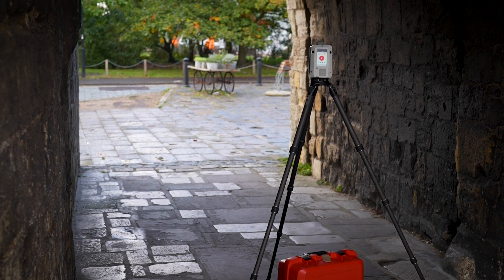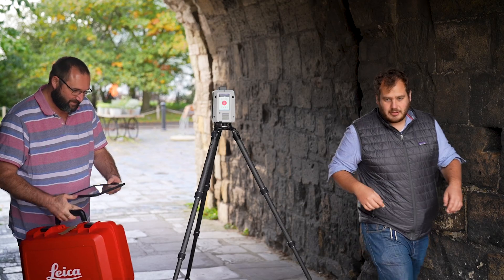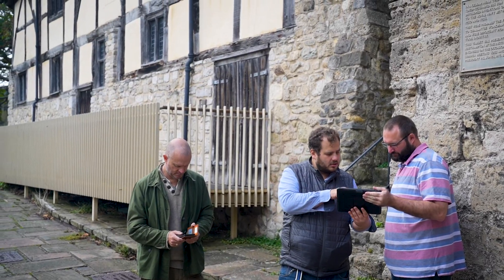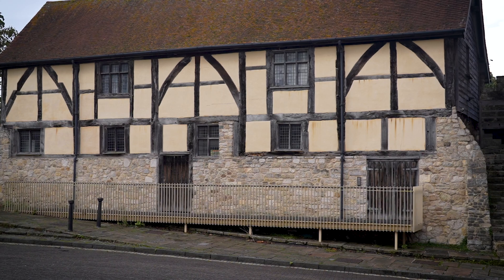We've been working on this project a number of years and it's really exciting now that we're getting to the stage where we can start to actually hand this information out to the general public and really engage with it in a new and exciting way to understand some of the treasures that Southampton has to hold.